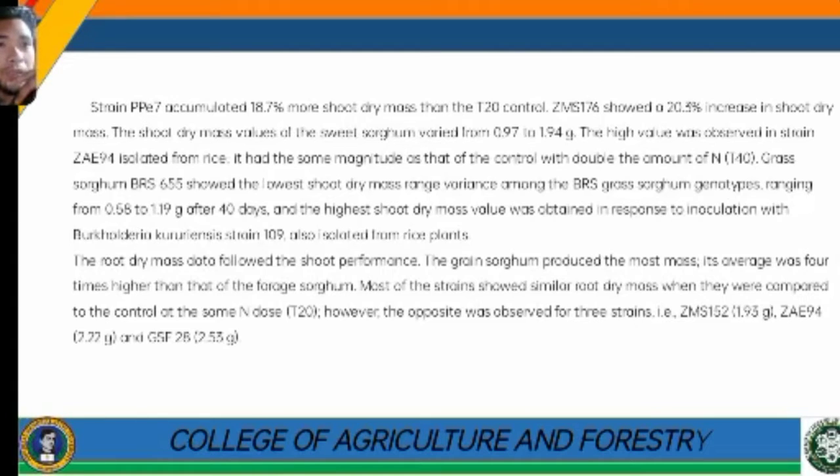Strain PPE 7 accumulated 18.7% more shoot dry mass than the T20 control. GMS 176 showed a 20.3% increase in shoot dry mass. The shoot dry mass values of the sweet sorghum varied from 0.87 to 1.94 grams. The highest value was observed for strain ZAE 94, isolated from rice, which had a magnitude similar to the control with double the amount of nitrogen.